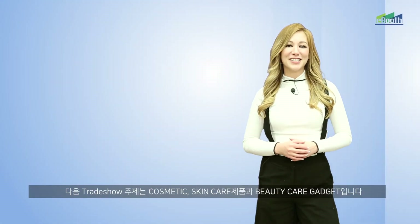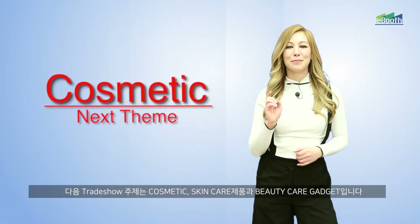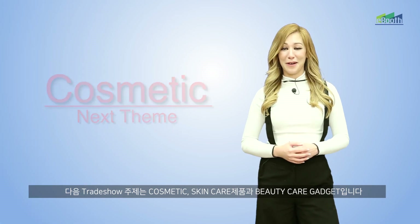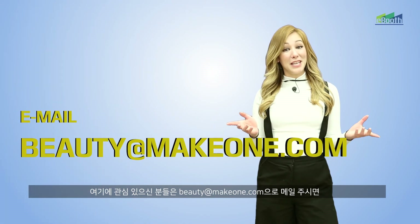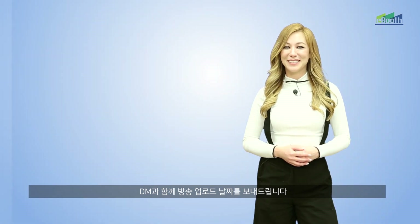The theme for our next trade show will be cosmetics, skin care products and beauty care gadgets. So if you're interested in learning about these products, please email us at beauty@makeone.com and we will email you back with a DM together with the broadcasting upload date.